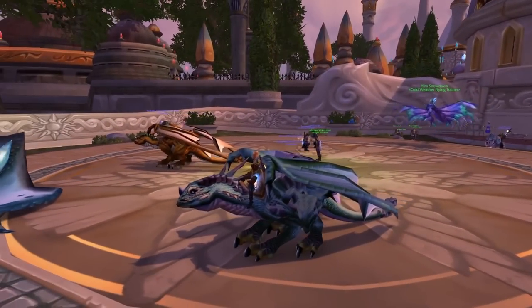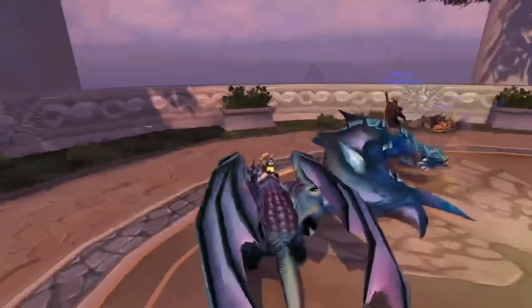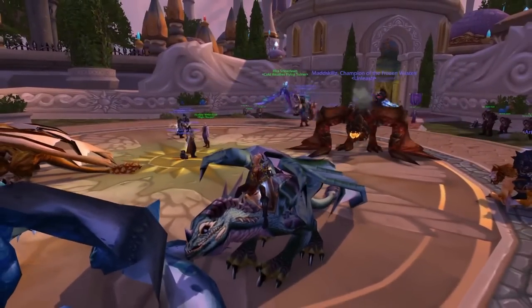Doesn't look too bad. It is just purely a reskin — very similar to all the other ones like the Bronze Drake, for example. So nothing to really get too excited about. But if you're wanting to collect mounts and you want to get the mountain of mount achievements and stuff like that, it is another one off the list.